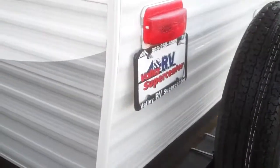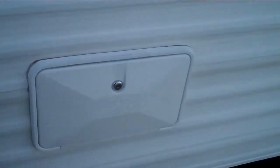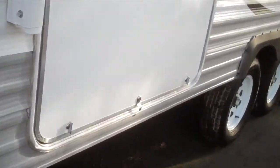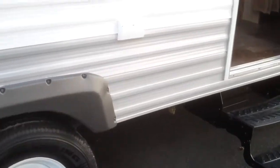Easy access to the dump station here in the rear of the trailer. This unit does come with a spare tire mounted on the bumper. You also have a nice domed roof for water runoff, an outdoor utility shower, more storage in the back. This happens to be a bunkhouse model — let's go in and take a look.